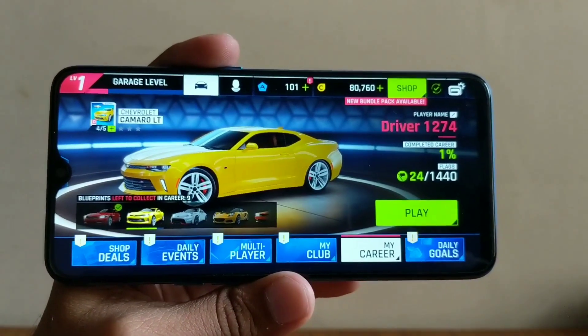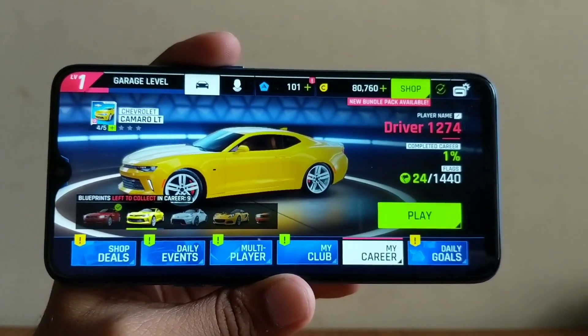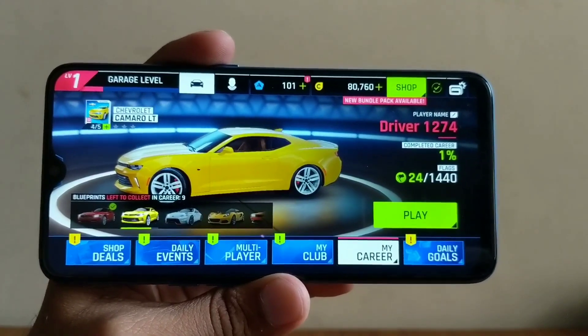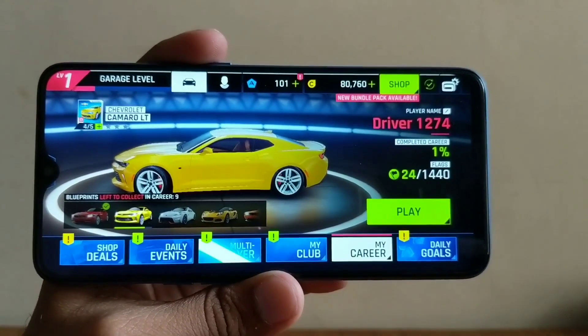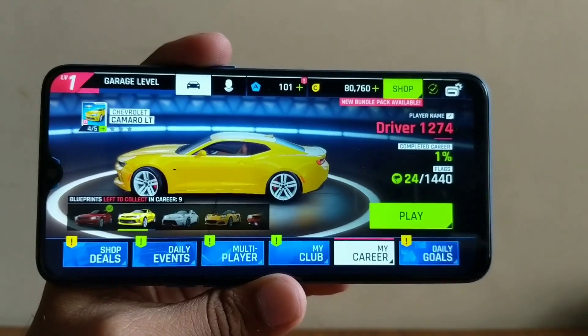Regarding Asphalt 9, the game played a lot smoother than PUBG and I was a lot more satisfied playing Asphalt 9 on this phone. But I did face stutter even on Asphalt 9 — it's not that I didn't face stutter. However, it was a lot more smooth and efficient than what it was on PUBG.